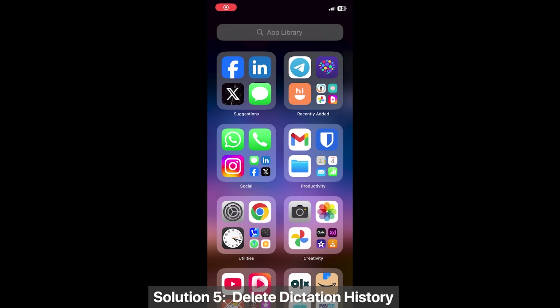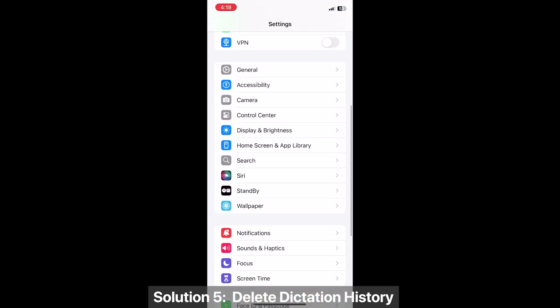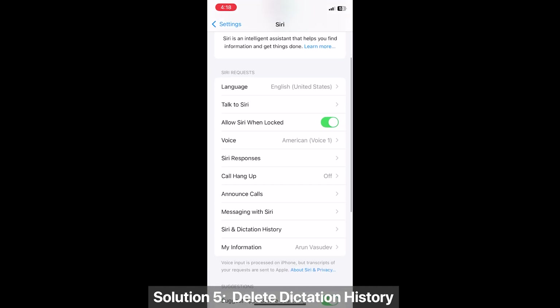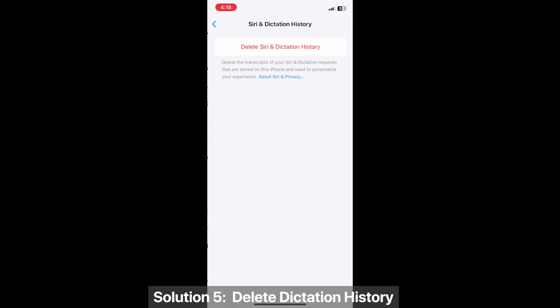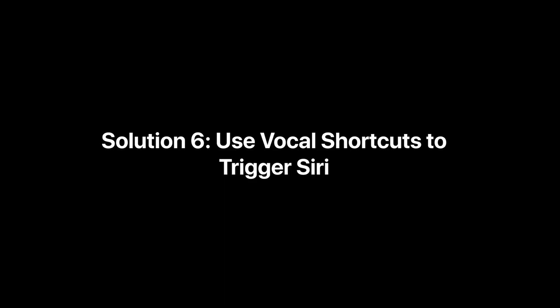Solution 5: Delete dictation history. Go to Settings > Siri, then tap 'Siri and Dictation History,' and select 'Delete Siri and Dictation History.'